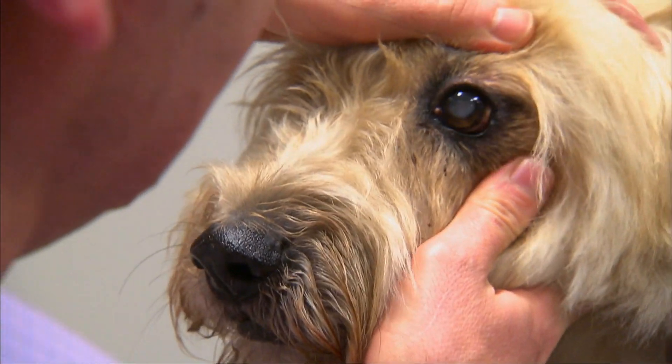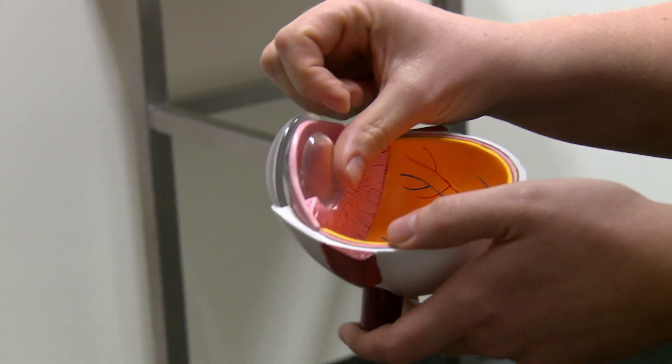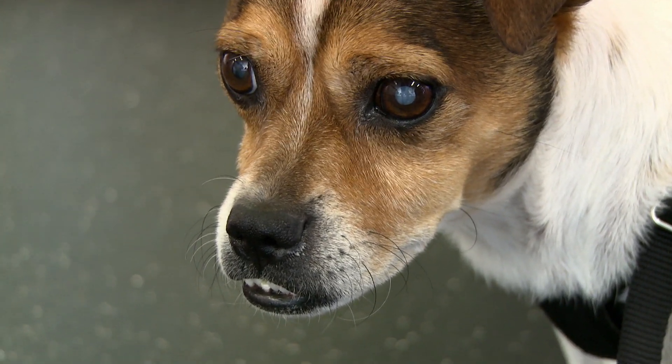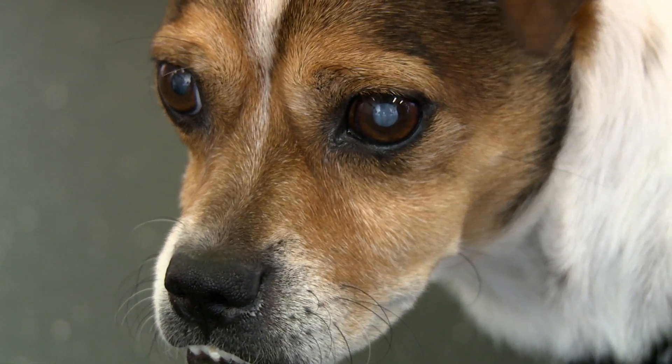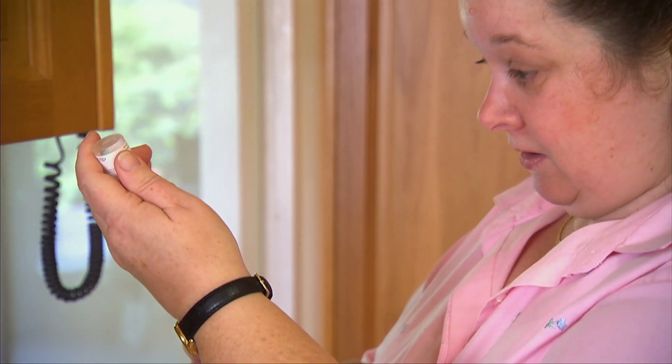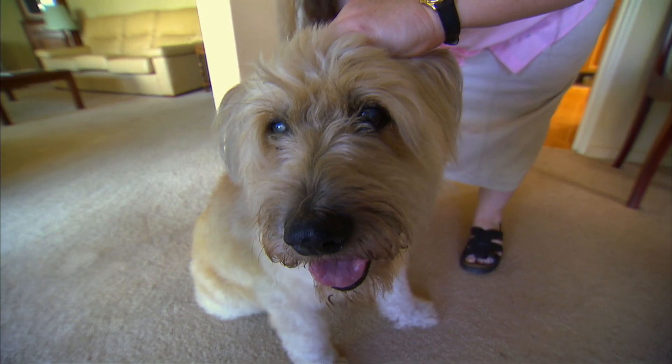If you start noticing changes in the appearance of your pet's eyes, it could be due to cataracts. Cataracts are clouding of the eye we mainly associate with geriatric pets. It's often manageable at first, but if left untreated, can lead to complete blindness.